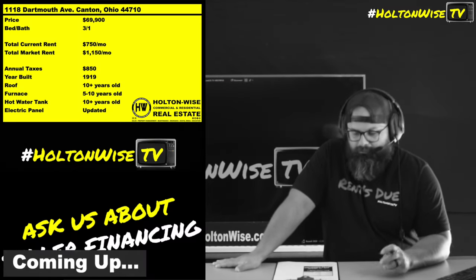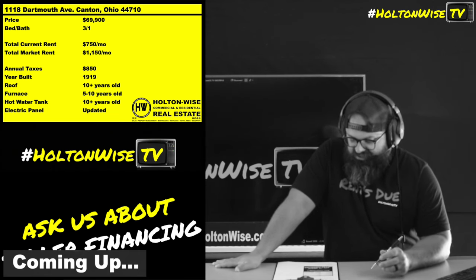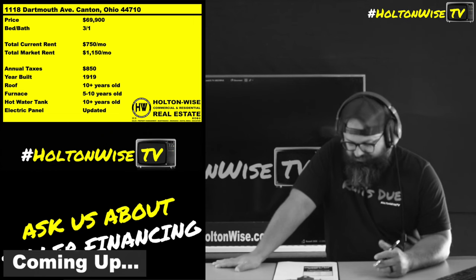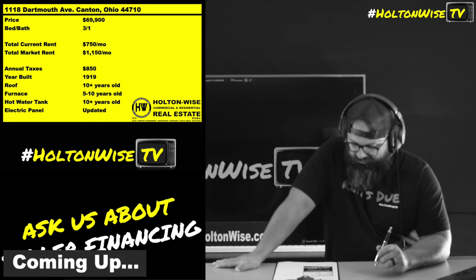Right now, folks, market rent on this bad boy: $1,150 a month. That's right. They should be getting $1,150 a month for this $69,900 house.